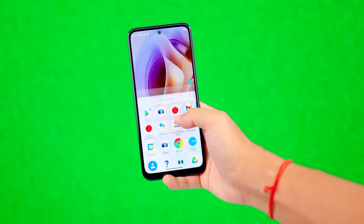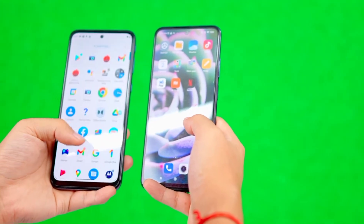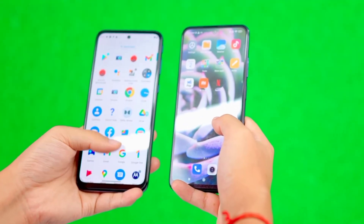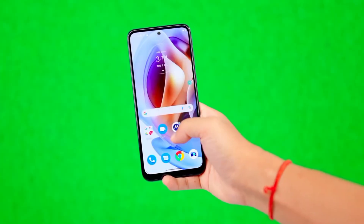One of the biggest plus points of the Moto G31 is the stock Android experience — no ads, no bloatware, clean experience. The Note 10S runs MIUI 12, which comes with bloatware, ads, and annoying notifications. If you prefer a clean experience, the Moto G31 is the better choice and also offers Think Shield protection.